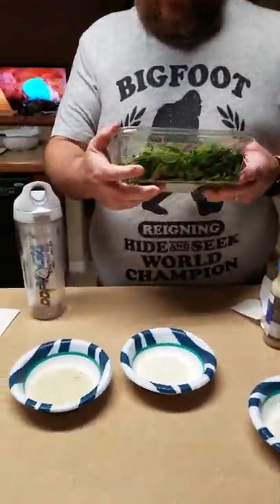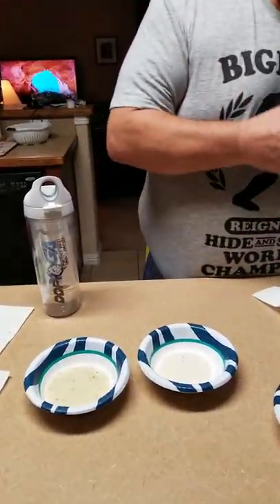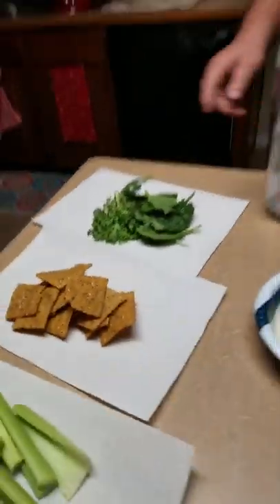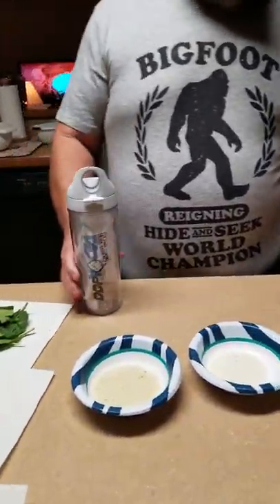Mary got it at HEB. It's out of date — don't look at the date, we're going to eat it anyway. And we got organic celery.